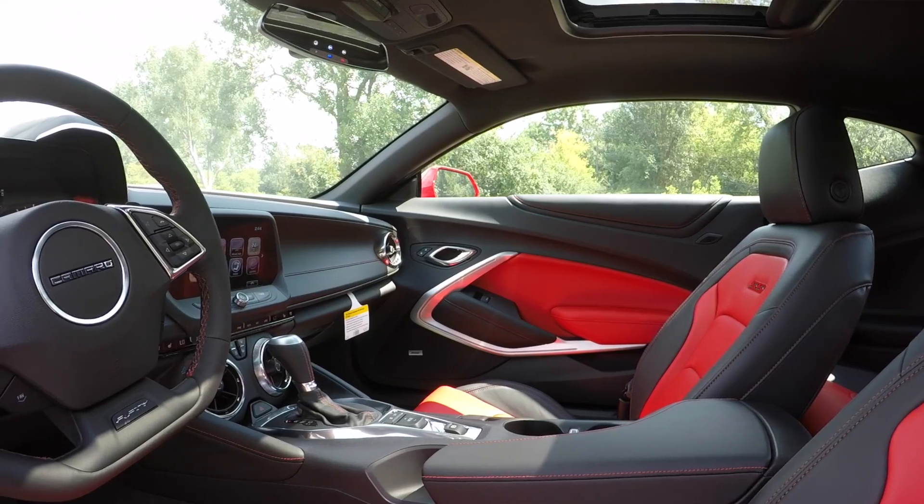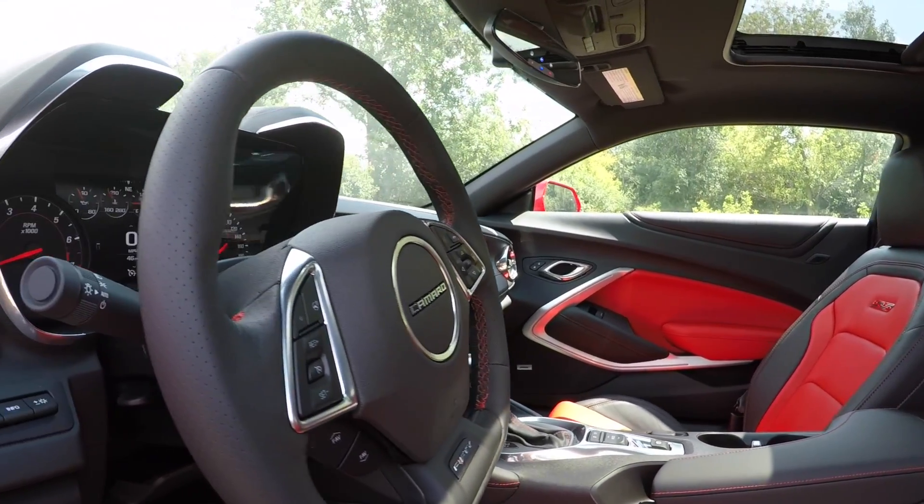Some features this car comes with: ambient lighting with a lot of color options — pretty much any color you want. The MyLink infotainment system is really top notch; the quality is really nice. Talking about Bluetooth connectivity, it connects instantly — it's crazy. Kudos to Chevy for the MyLink being so up to date, and also for just how well they built it. It just connects instantly — that was one of the features we were most surprised by.